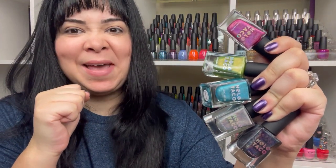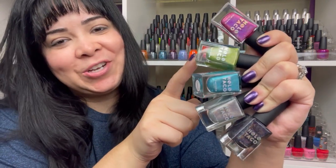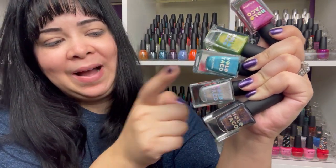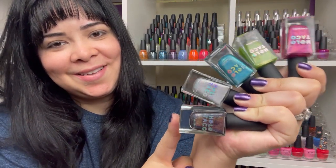Then I picked up the Electric Holos collection. This one really caught my eye when it first came out and I was trying to be hard and say no, I'm not buying Holo Taco — but this one, oh, I was so tempted. This one is Hot Wire Pink, this one is Full Charge, this one is Hydropower, Circuit Breaker, and Electrostatic. They are freaking gorgeous. I love them.